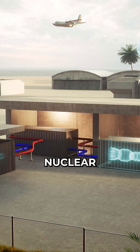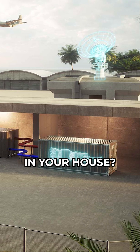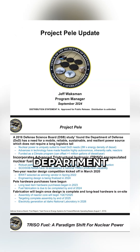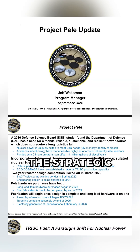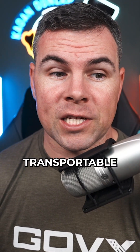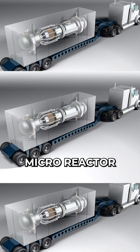How would you guys like to have a small micro nuclear reactor in your house? I'd like to talk to you about Project Pele, which is the U.S. Department of War's initiative led by the Strategic Capabilities Office to develop the U.S.'s first transportable advanced nuclear micro reactor.